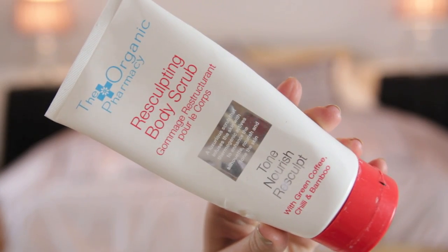A body scrub — the Organic Pharmacy Resculpting Body Scrub, Tone Nourish and Resculpt. I've had this since last summer and used it quite a lot. I do really like it, however it's £50 and I just wouldn't pay that for it, as much as I really like it. I was given it, used it, and loved it, but I won't be repurchasing. I really like the results and the smell, however it is a little runny — it washes off quite quickly when you want it to stay on your skin so you can scrub.